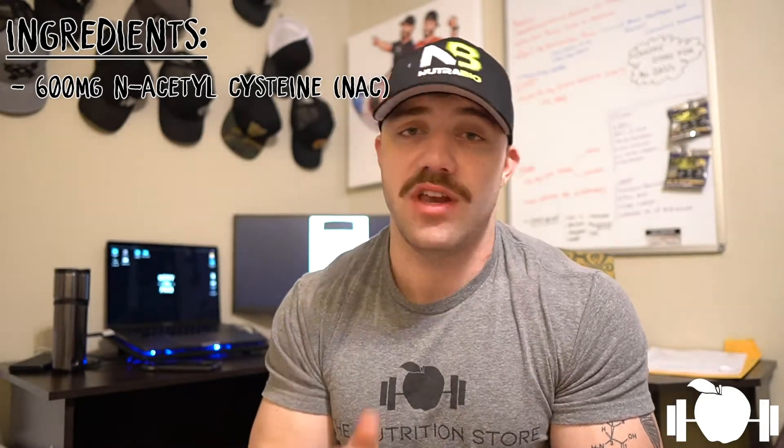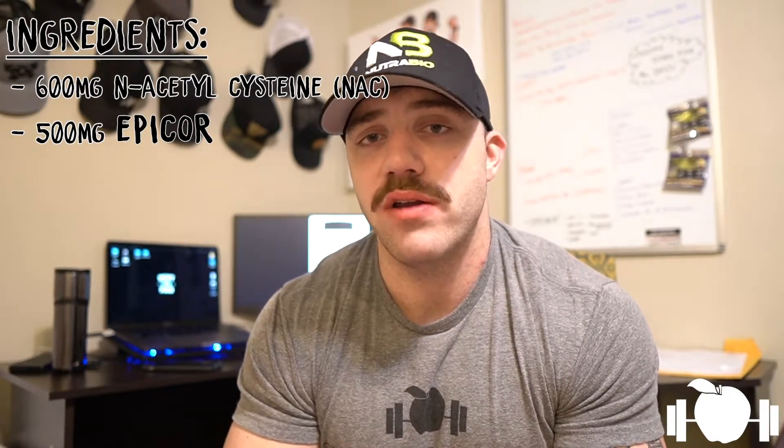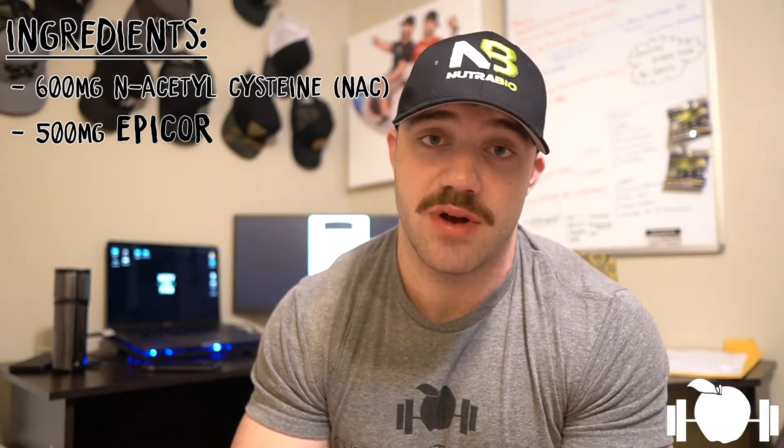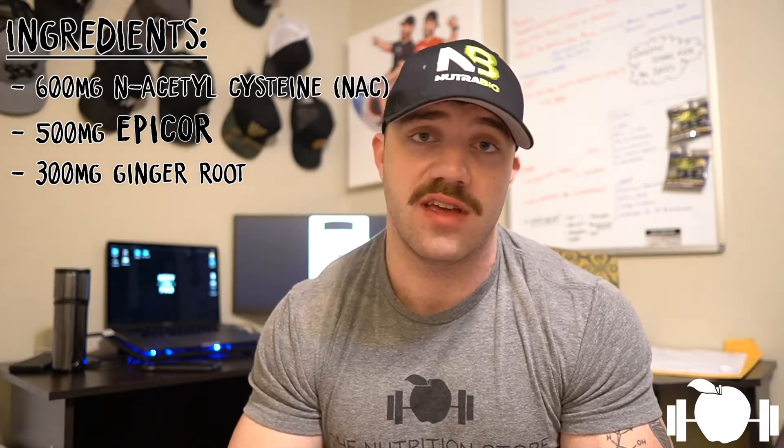We also have 500 milligrams of a newer ingredient I want to do a more in-depth breakdown on, which is called Epicor. Epicor is a patented yeast fermentate that has quite a few trials indicating it's supportive of immune system health. We also see benefit in possibly aiding the digestive process when taking things like Epicor. After that, we have ginger root extract at 300 milligrams. Ginger root has been shown to aid in the digestion process as well as supporting anti-inflammatory benefits, which can possibly support joints in training athletes.